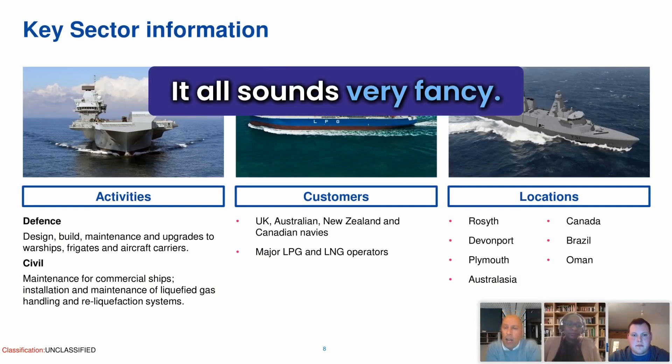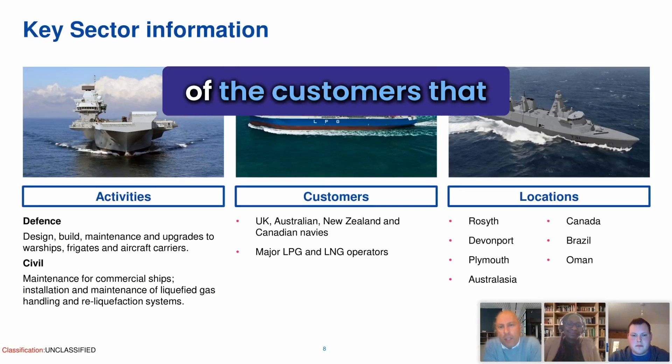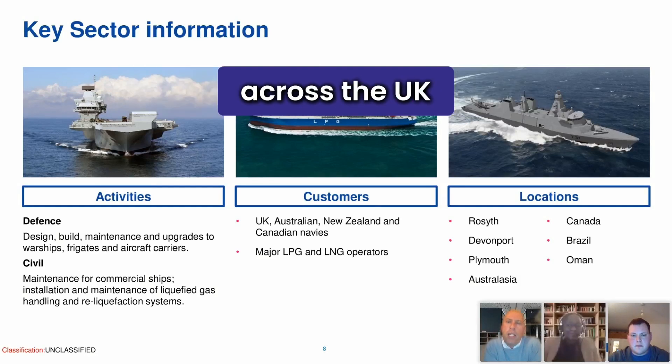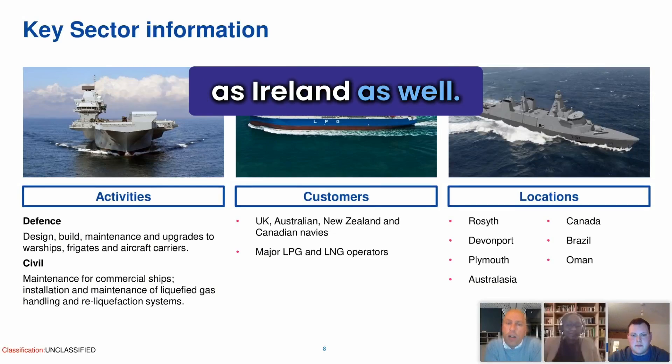It all sounds very fancy, and to be honest, it really, really is. You can see on the screen some of the customers that we work with. From a UK perspective, we've got operations right across the UK, including England, Wales and Scotland, as well as Ireland as well.